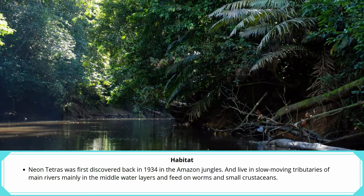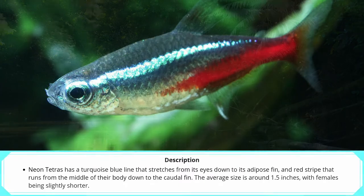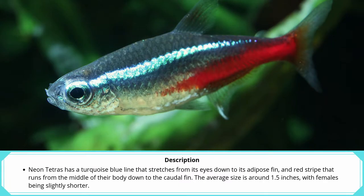Neon Tetras were first discovered in 1934 in the Amazon jungles, and live in slow-moving tributaries of main rivers, mainly in the middle water layers, feeding on worms and small crustaceans. Neon Tetras have a blue line that stretches from their eyes down to the adipose fin, and a red stripe that runs from the middle of their body down to the caudal fin.